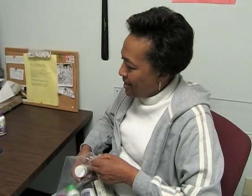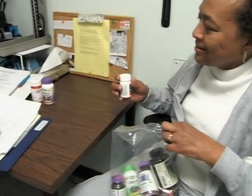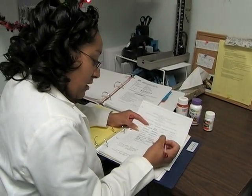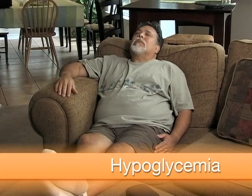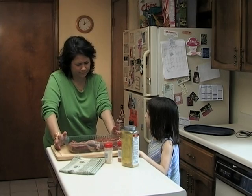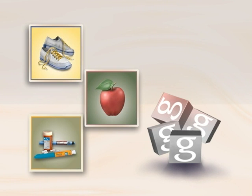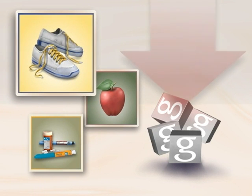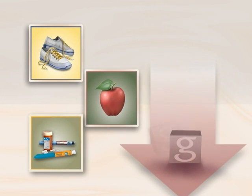If you are experiencing any side effects, do not stop taking your medications until you discuss your concerns with your diabetes care team. One side effect that you may be at increased risk of is hypoglycemia, also called low blood glucose, especially if you also take insulin. Hypoglycemia can be serious and may cause you to pass out. It develops when the parts of your management plan become out of balance — if you skip a meal, exercise more than usual, or if your medication needs adjusting, your blood glucose can drop too low.